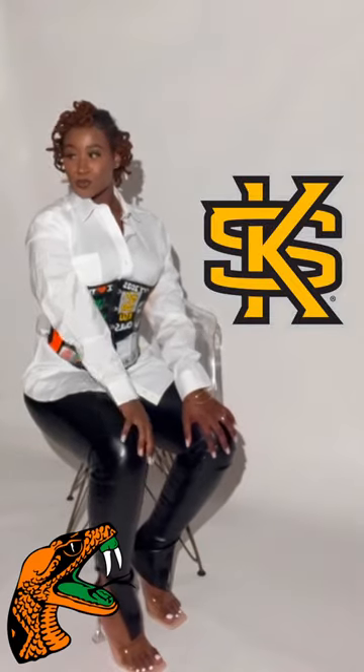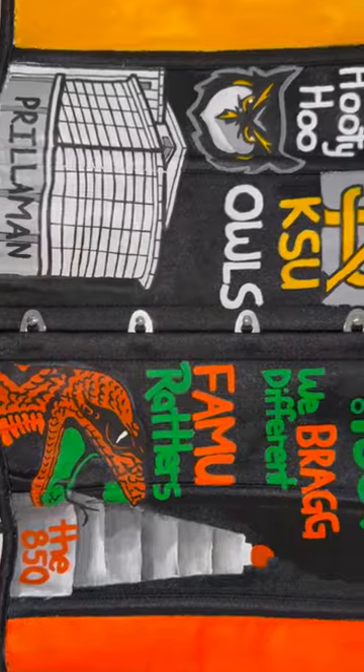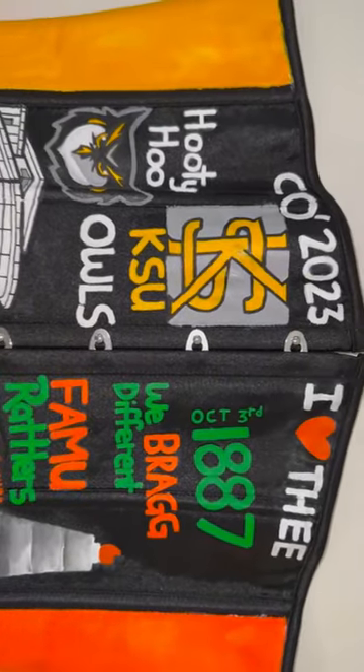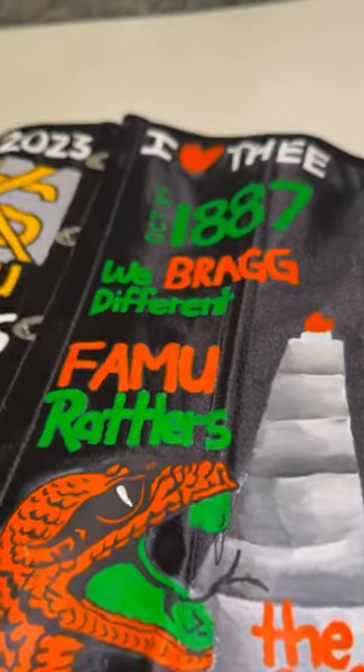For this design, we looked at the various logos, slogans, mascots, and buildings that were a part of her college journey. We created this beautiful masterpiece, and this was my first time painting a corset, so I was very excited and very happy with how it turned out.